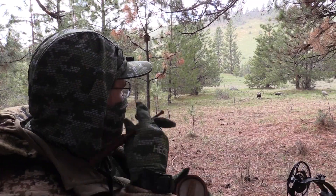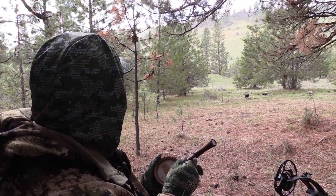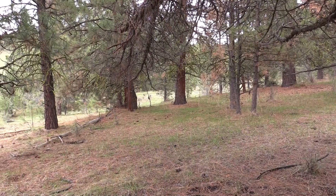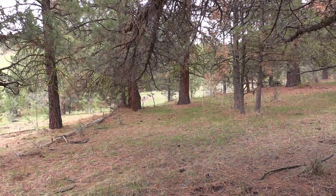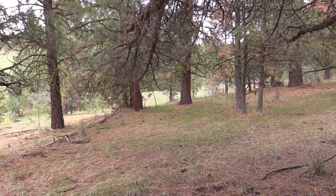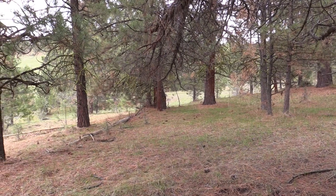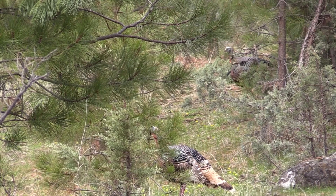On this hunt, I'm set up overlooking a grassy opening in the timber where the birds like to feed and strut. The gobbles of roosted birds confirm they're close by, and it wasn't long before I had a group heading my way. It turns out to be several birds together and they come right to the edge of archery range and hang up to check out the decoy setup.